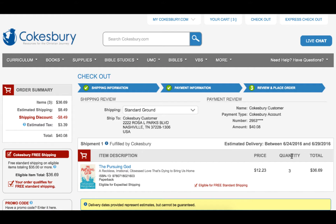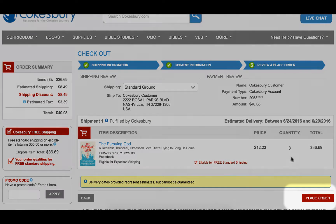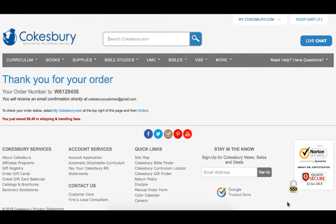On this final screen, review the information that has been provided and note the delivery estimation given for your shipments. If you see that all the information is correct, press Place Order to submit your order to be processed. On the order confirmation screen, you will know that your order has been submitted successfully when you see the order number and the email address your order details have been sent to. If you have any further questions, please feel free to chat with us.